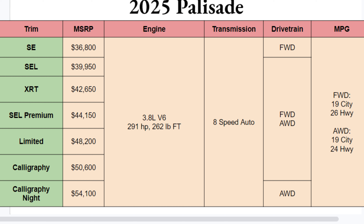In terms of engine, one and only: 3.8-liter V6, 291 horsepower, 262 pound-feet of torque — should be plenty of power paired with an 8-speed automatic. The SE is the only trim with standard front-wheel drive as the sole option. The next group will have front-wheel or all-wheel depending on what you choose, and the Calligraphy Night Edition will be only all-wheel drive.